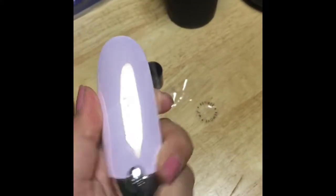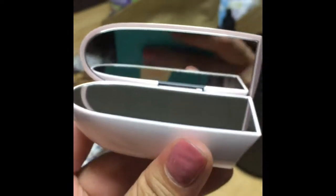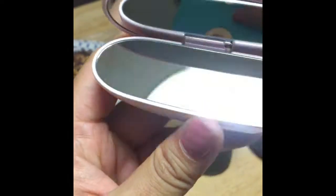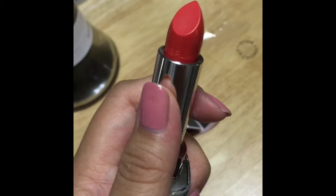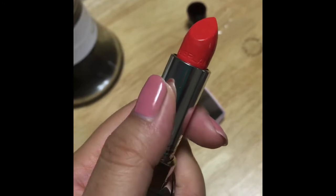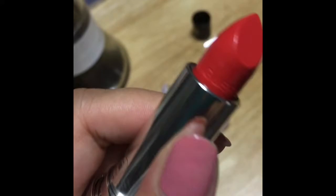Let me show you the best part — yes, there is a built-in mirror! Such a beauty. And I'll show you what it looks like on me.